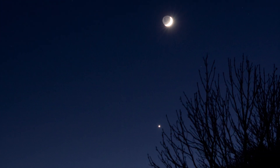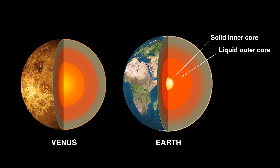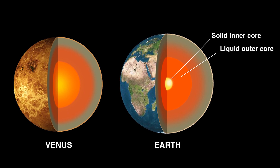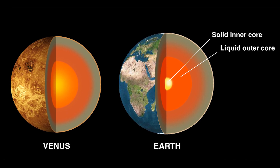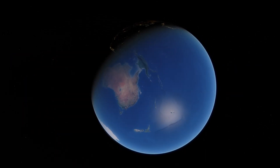Venus is the brightest object in our skies right after the moon. It is made up of a central iron core and a rocky mantle, similar to the composition of Earth. That's why Venus is often called Earth's twin planet.